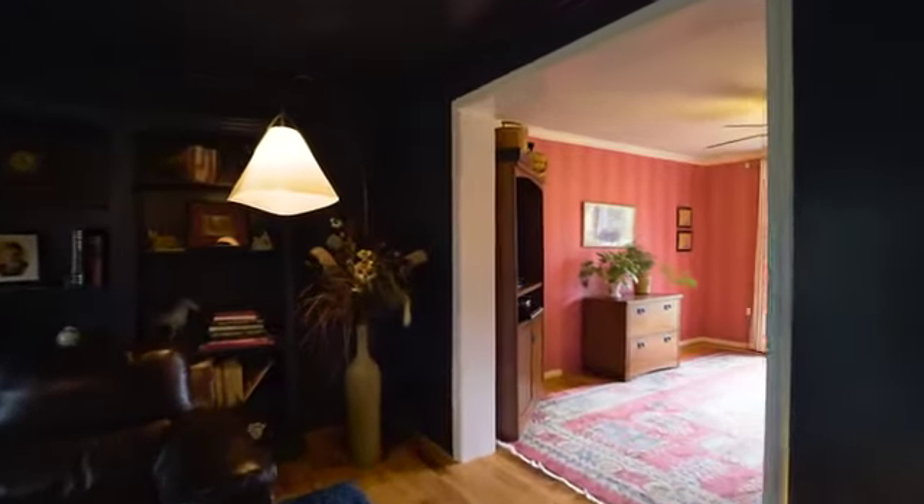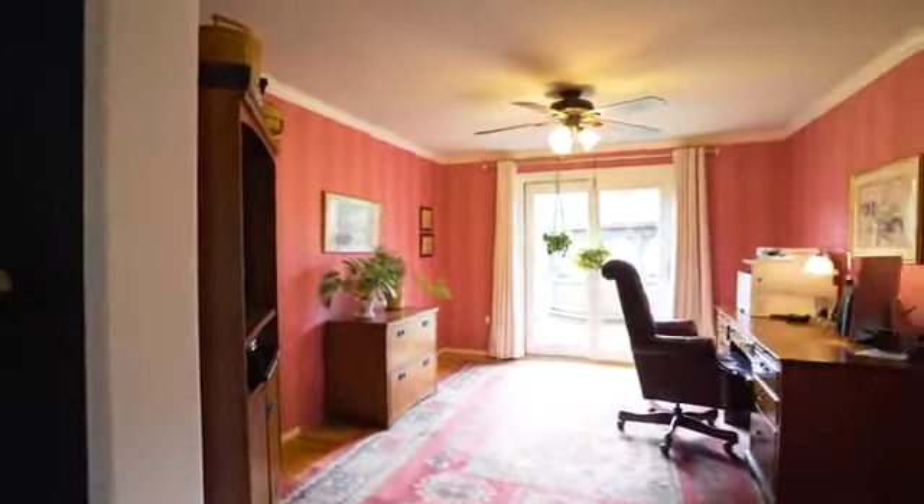It's a pleasure to work from home in this well-designed home office, which opens to the back patio.